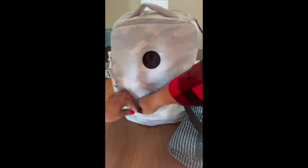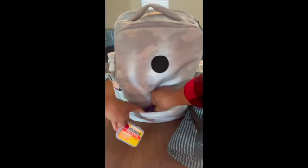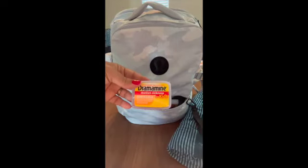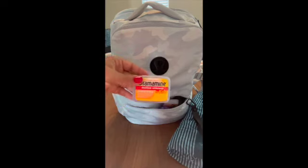Moving to the backpack — one thing that I absolutely have to carry, whether I'm going to be on a boat or on an airplane, is Dramamine. Now this one's for kids, but I have some for adults as well in here. I carry it for my kids too because sometimes they get motion sick on the plane. But I take this every time I get on an airplane or a boat, because unfortunately I do get motion sickness.